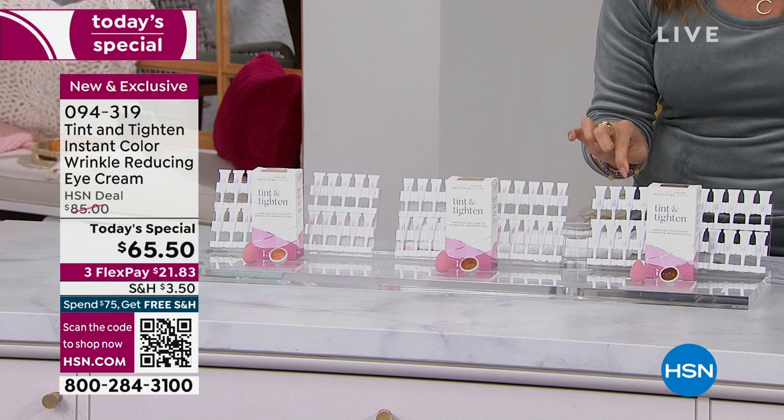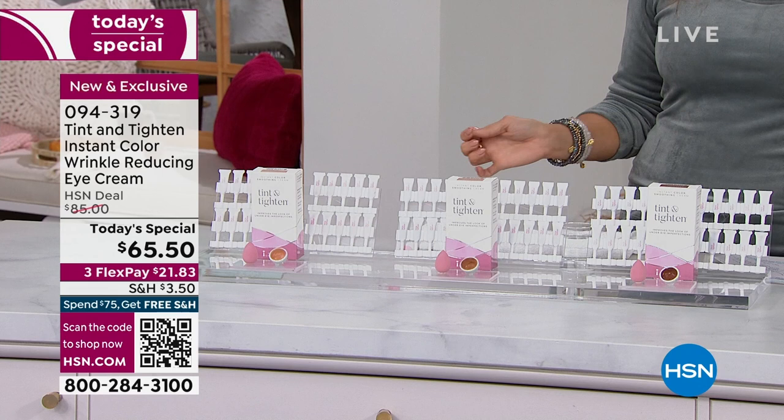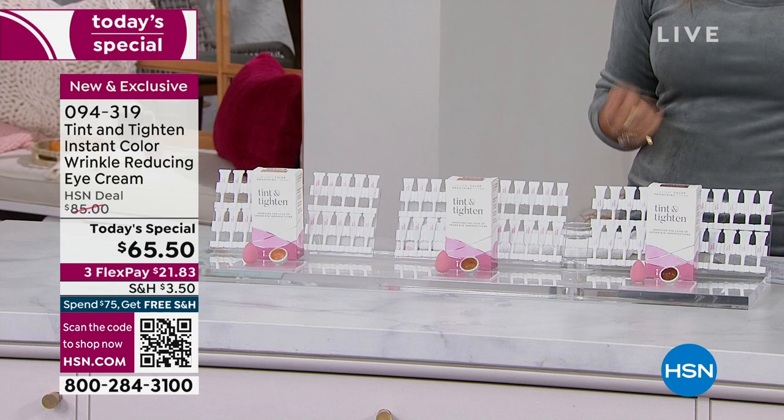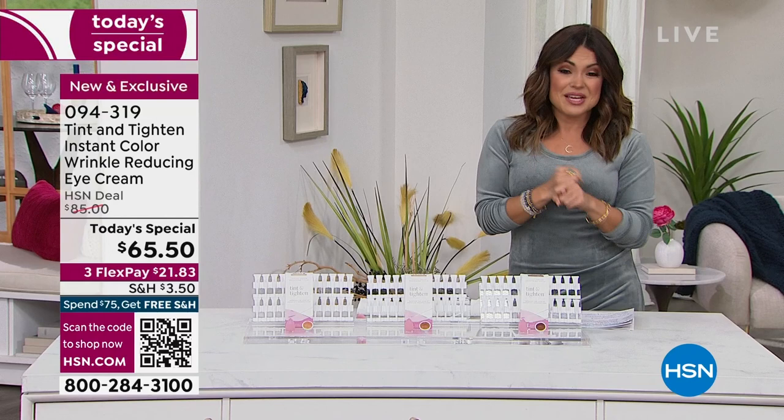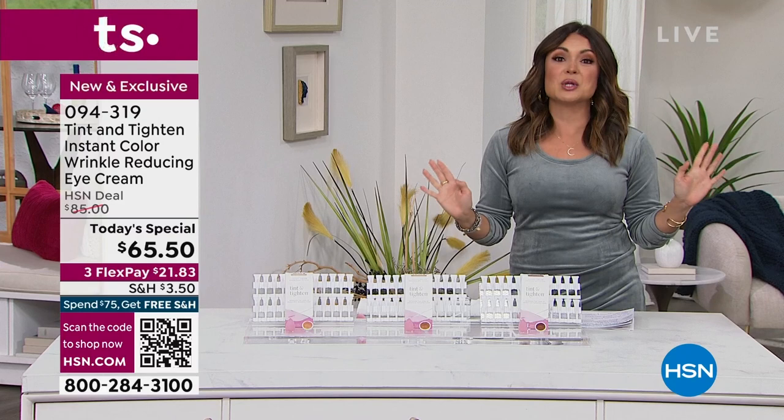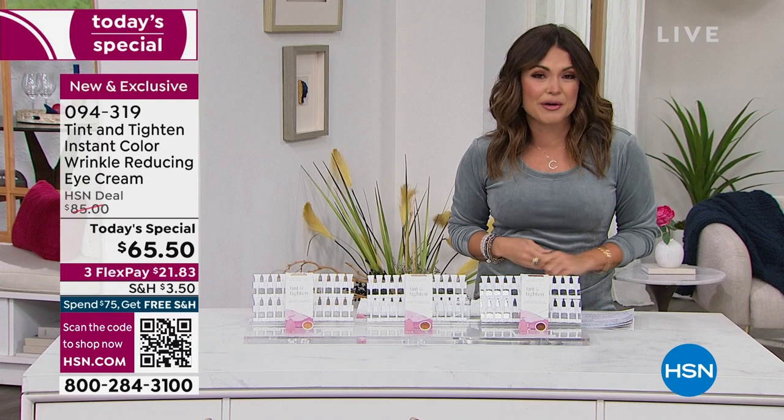What's great is they come in individual tubes. Each tube will give you at least two applications and you're getting 20 of them - nobody else has this bundle of 40 days plus of application. No retail store carries this - you can find it here and on the Tint and Titan website. We have FlexPay and an incredible 30-day return policy. It takes 10 minutes - you'll know if you love it after 10 minutes, but you've got 30 days to try it out.